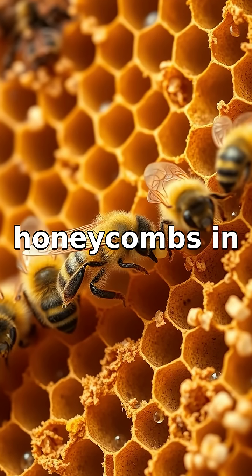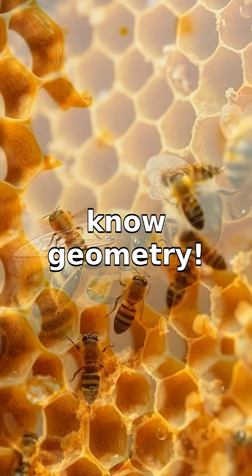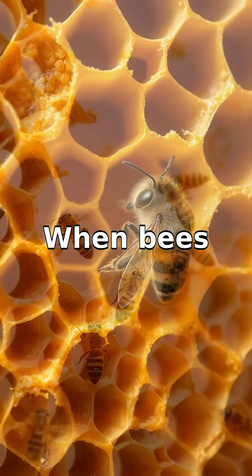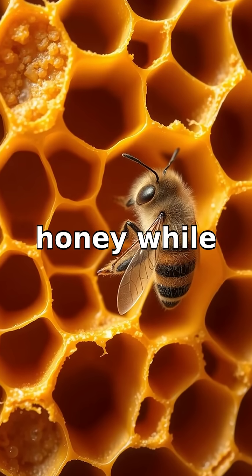Have you ever wondered why bees build honeycombs in hexagonal shapes? It's like bees know geometry. Well, there's a simple reason for this efficiency. When bees construct their honeycombs, they need to create lots of storage for honey while using